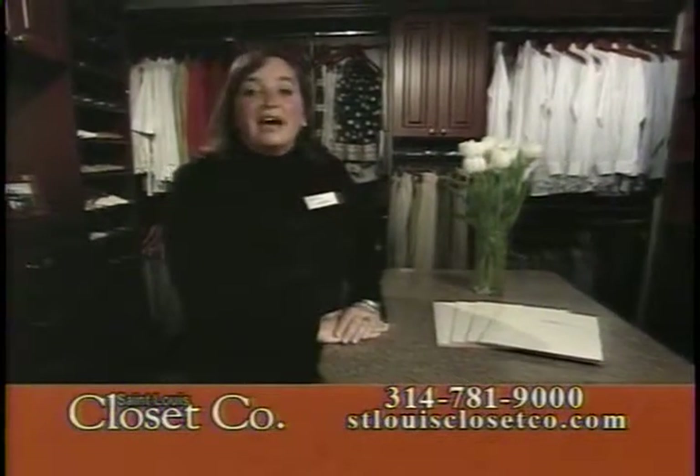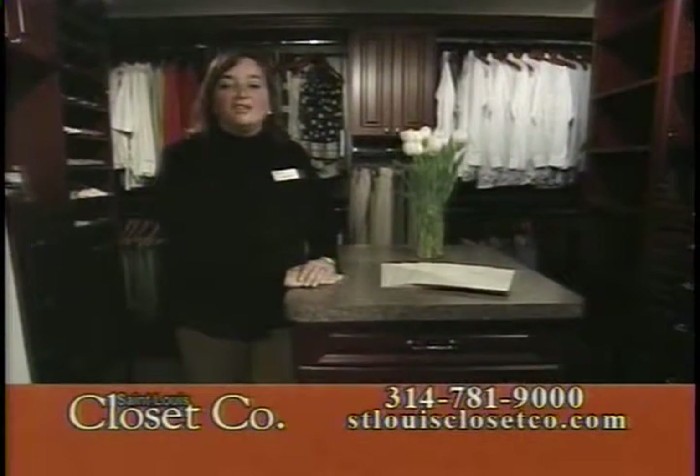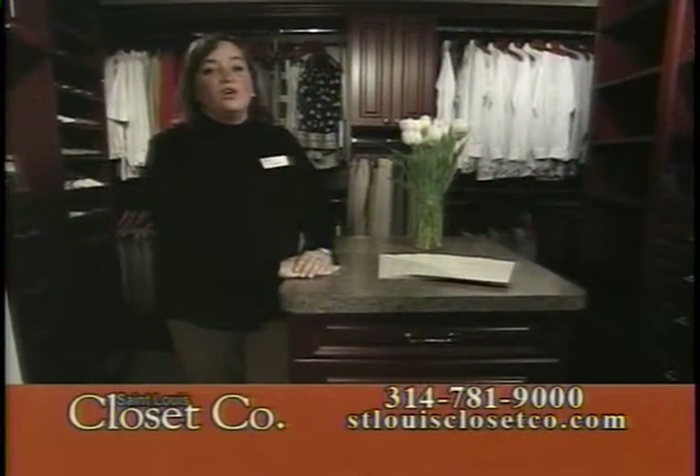When I started the business in 1991, people were ashamed of their closets. They closed their doors, but not anymore. People are turning entire rooms into walk-in closets and dressing rooms. They're actually taking their closet doors off.